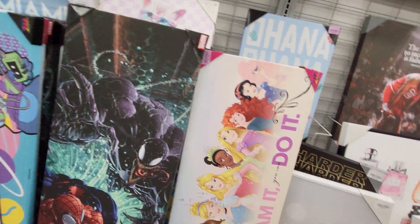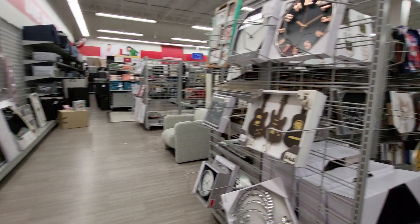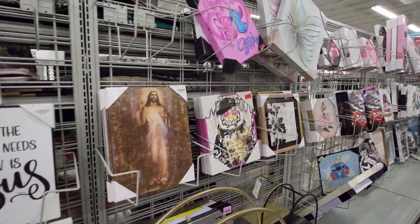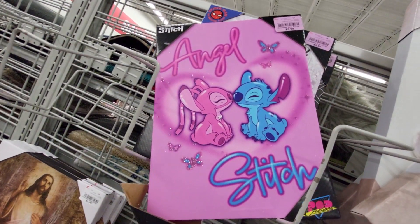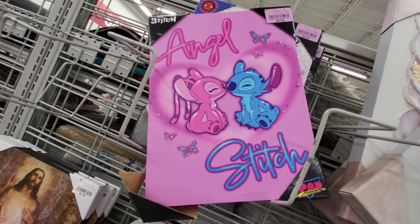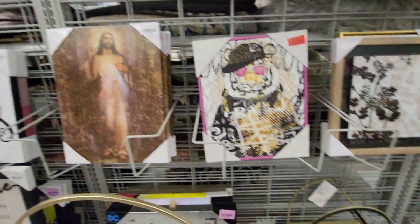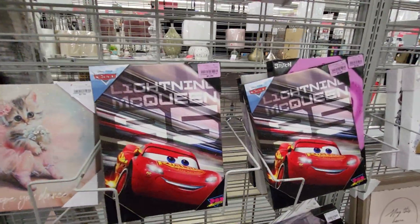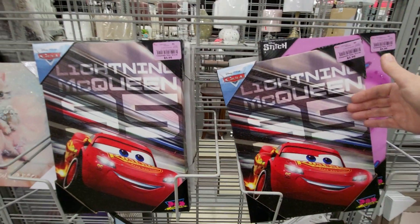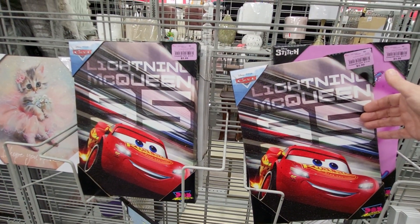Let's see if there's any more Disney stuff over here. They have some small paintings — there's Angel and Stitch kissing, this one's $5.99 and it looks like it's maybe 15 by 10 inches. They have Lightning McQueen, also $5.99 — it's like 18 by 12 inches maybe.